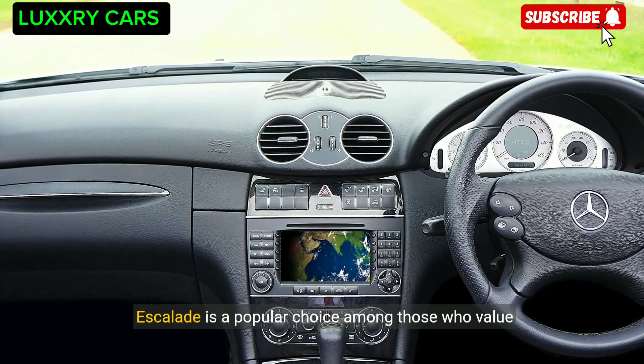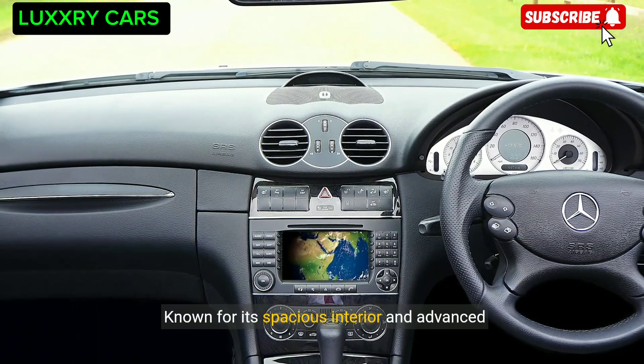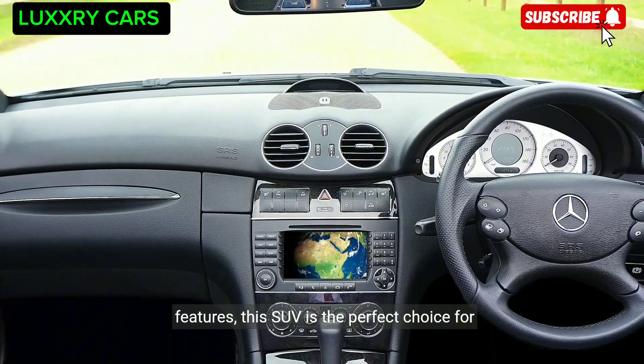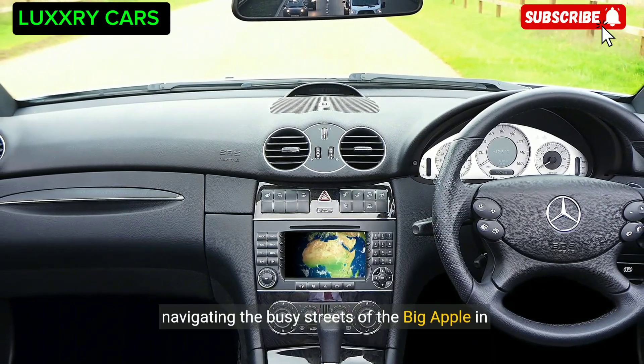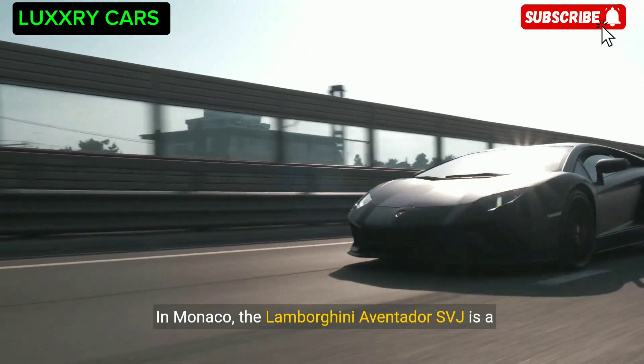Known for its spacious interior and advanced features, the Cadillac Escalade is the perfect choice for navigating the busy streets of the Big Apple in style.